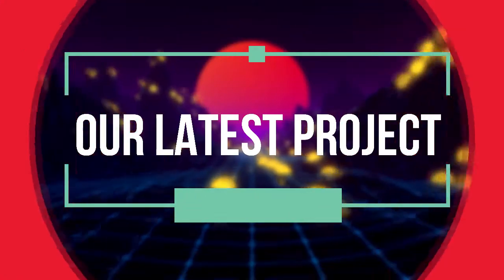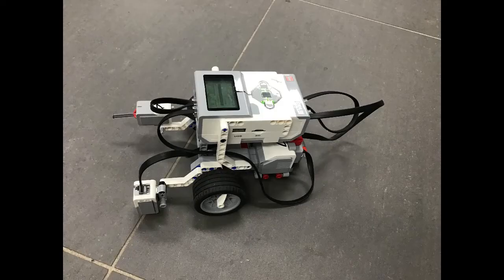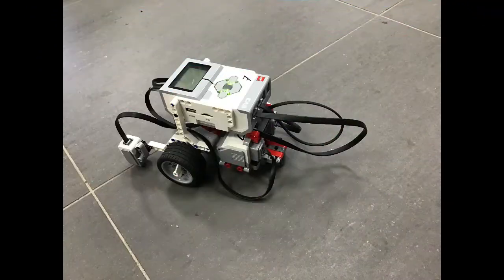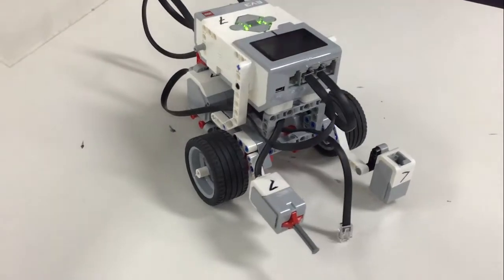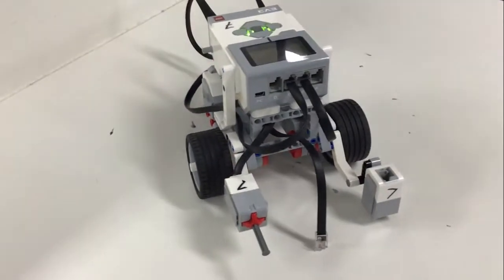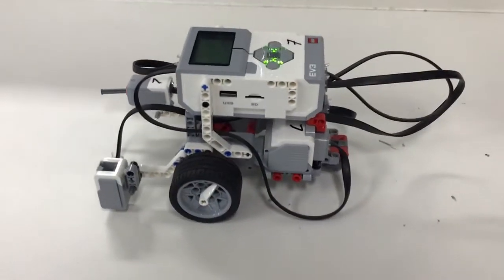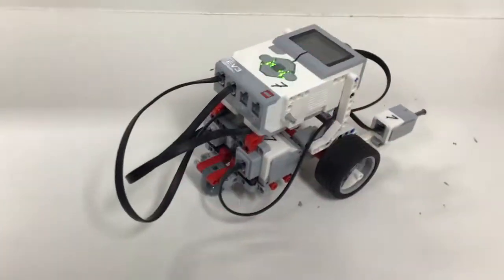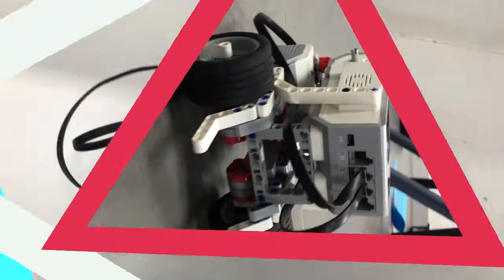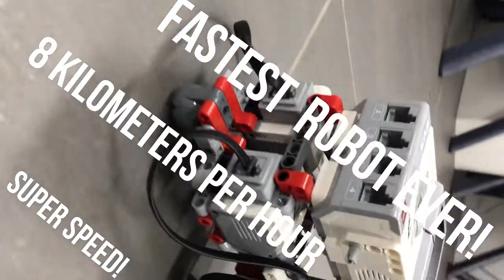EV3 Pulse would like to present our latest project: the EV3 Cargo Bar. Super speed — 8 kilometers per hour — the fastest robot ever.